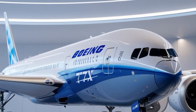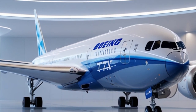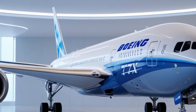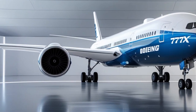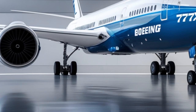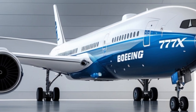The Boeing 777X isn't just an aircraft — it's the future of air travel. With cutting-edge technology, superior efficiency, and unmatched passenger comfort, it's redefining what's possible in aviation. Make sure to like, subscribe, and hit that notification bell for more incredible content on the world's most advanced machines. See you in the next video.